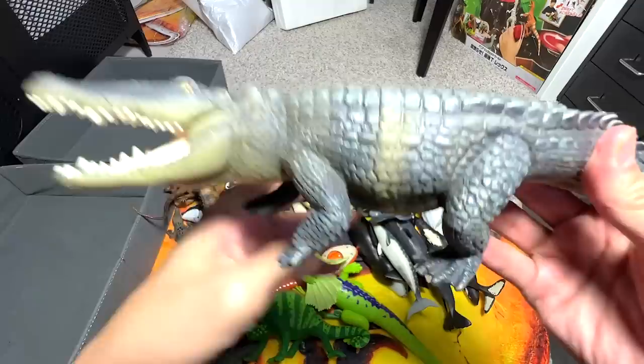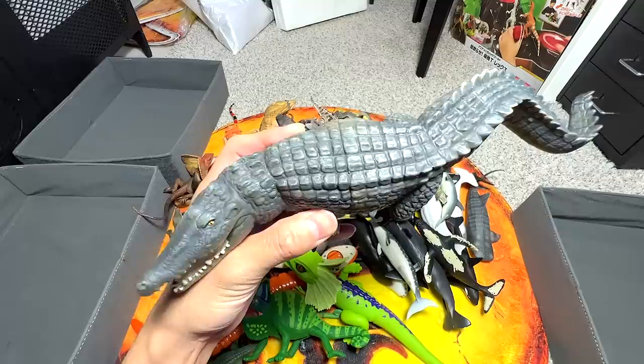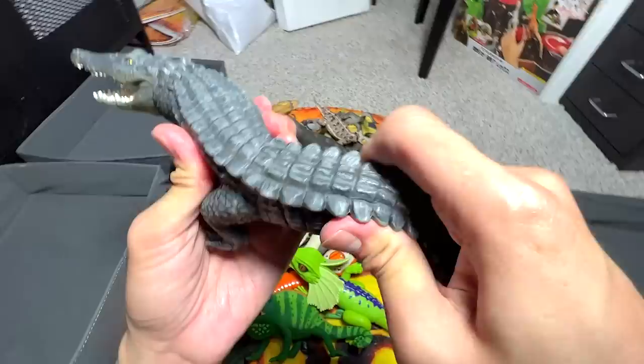Alright guys, so let's begin. The first figure right here is actually an alligator — I think. Yep, that's right. Oh, it's actually a crocodile. I beg your pardon. So this figure has been with me for like quite a long time, probably like a year, maybe — not too sure.